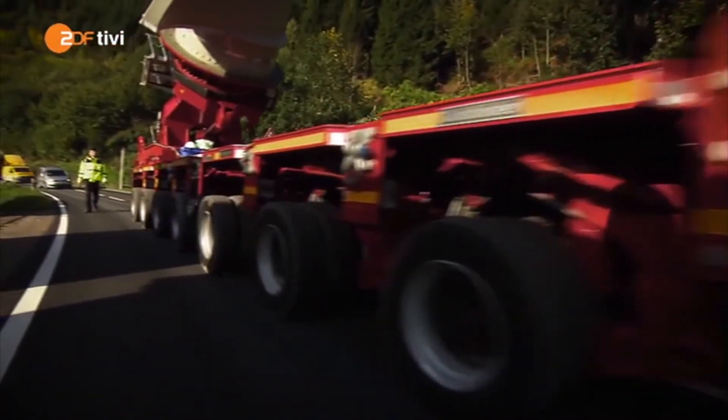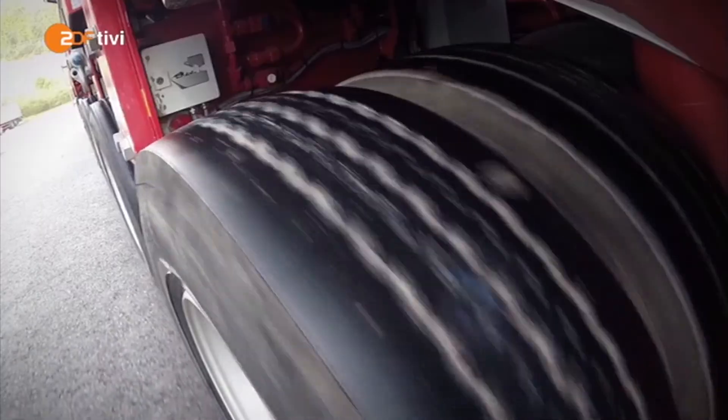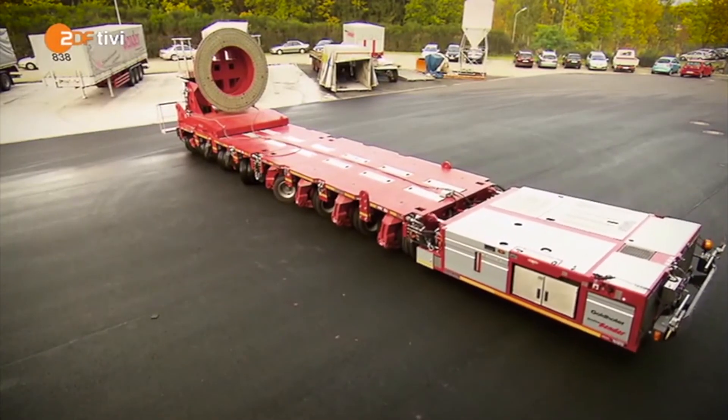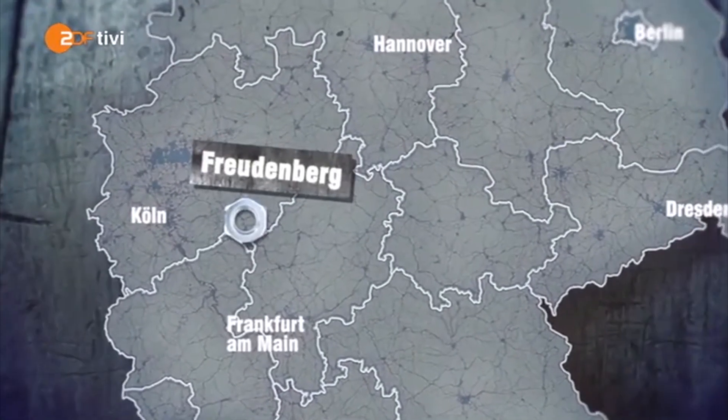Heute wird es heavy und hoch. Wir erforschen einen riesigen Hightech-Koloss, der durch engste Straßen und Kurven kommt, ohne in Stromkabeln oder Baumwipfeln hängen zu bleiben – den Flügeltransporter FTV 300. Und was der alles kann, das habe ich mir in Freudenberg im Siegerland angeschaut.